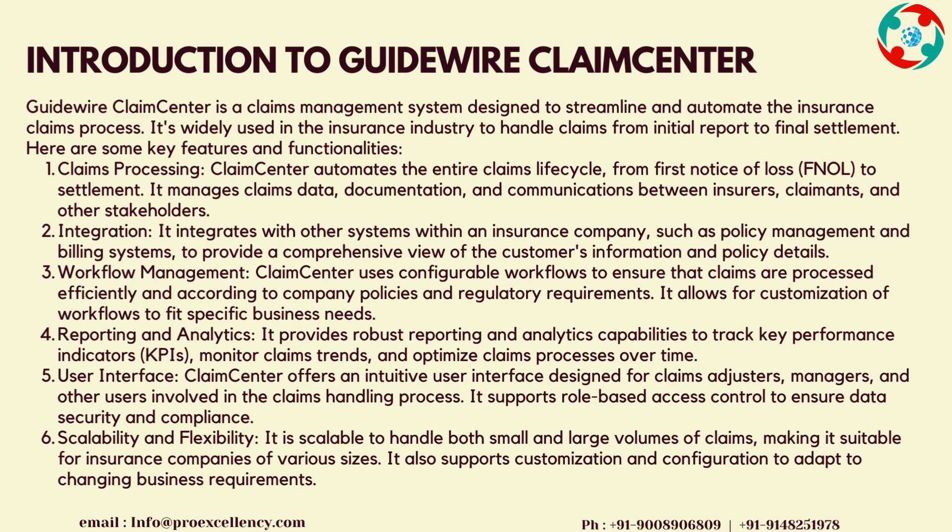User Interface: Claims Center offers an intuitive user interface designed for claims adjusters, managers, and other users involved in the claims handling process. It supports role-based access control to ensure data security and compliance. Scalability and Flexibility: It is scalable to handle both small and large volumes of claims, making it suitable for insurance companies of various sizes. It also supports customization and configuration to adapt to changing business requirements.